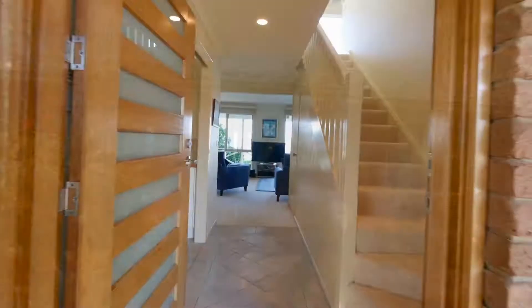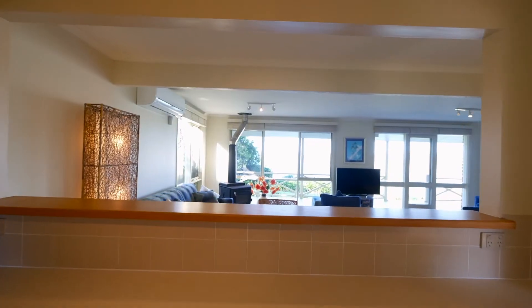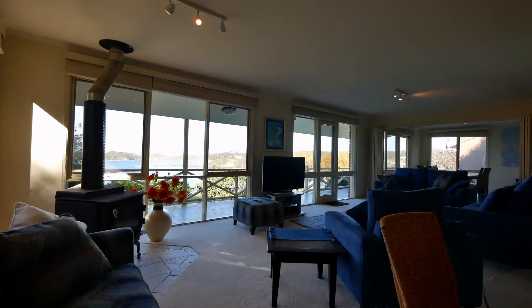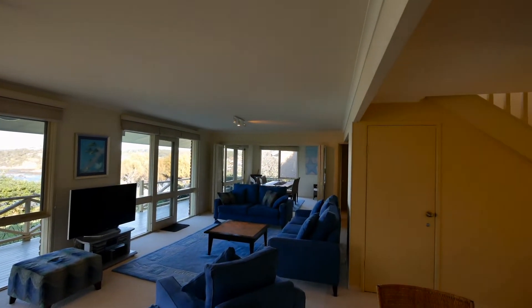Imagine then heading downstairs to make and dine on your evening meal while also being able to enjoy those panoramic views. As the new owner of 55 Tallowang Avenue, Malua Bay, you won't need to imagine. This is exactly how your life will be.